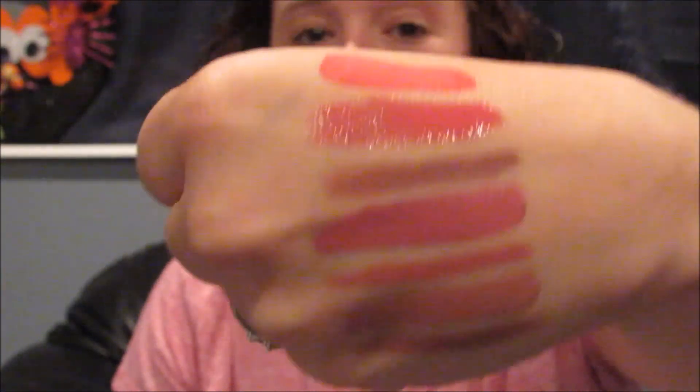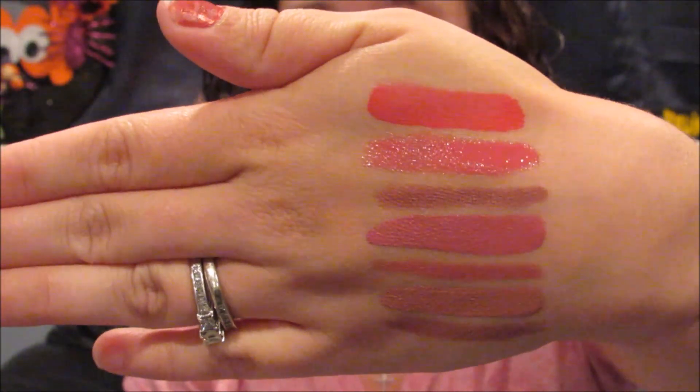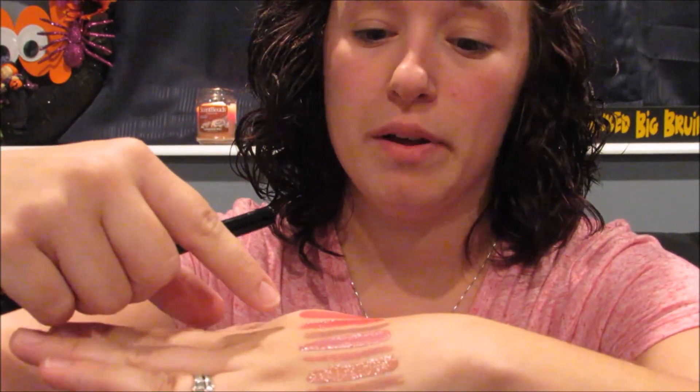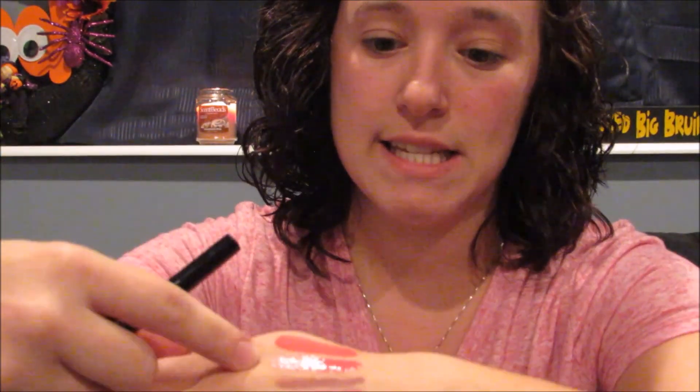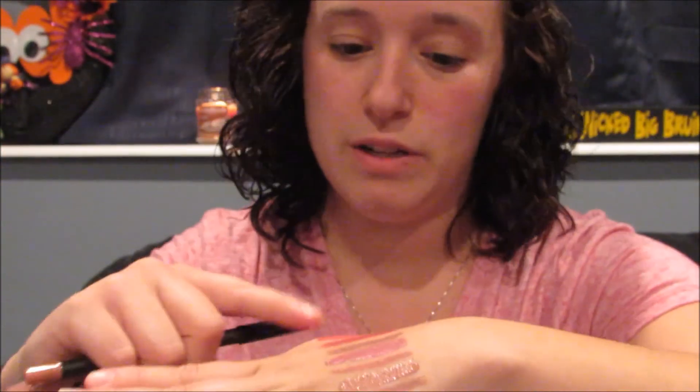You pay for what you get, right? So that is the bottom shade — it's Coco K. So these are all the swatches for everything that I did today: the ColourPop, NYX, NYX Lip Liner, Posey K, and Coco K.